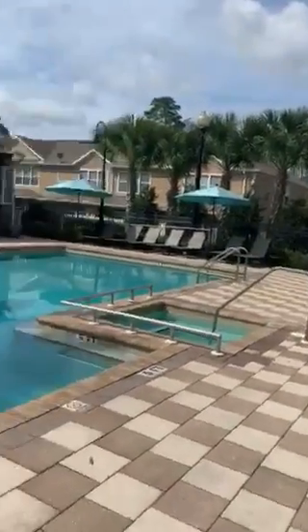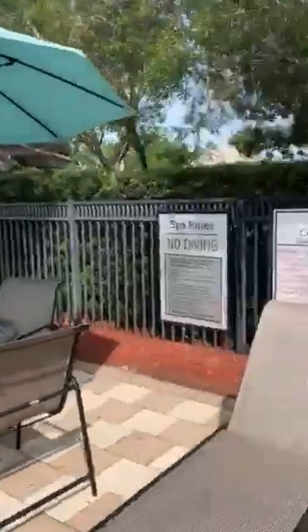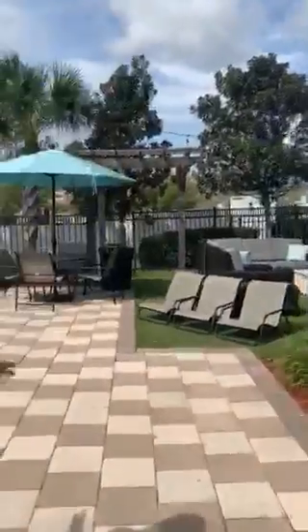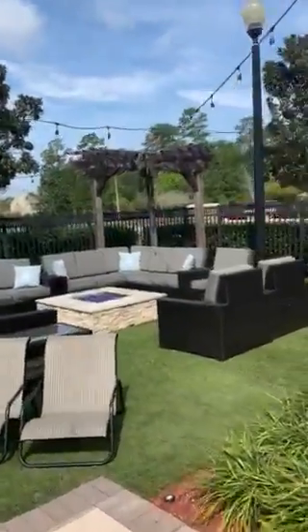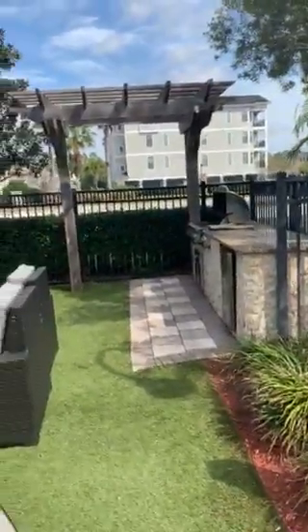Here is where we have our hot tub. And back here is where we have our seating area with the outdoor grill kitchen that you're more than welcome to utilize. It also has a mini refrigerator.